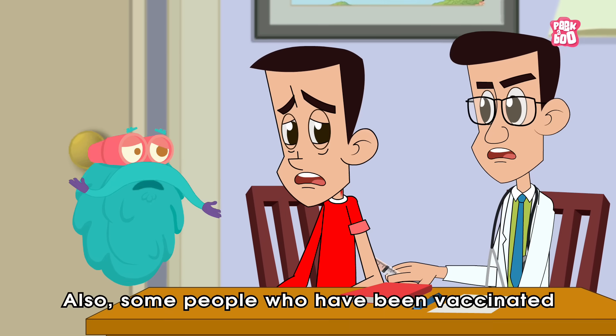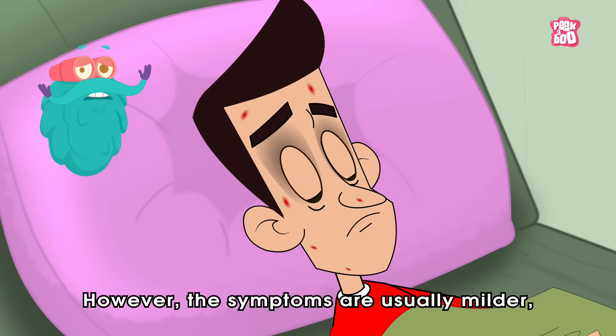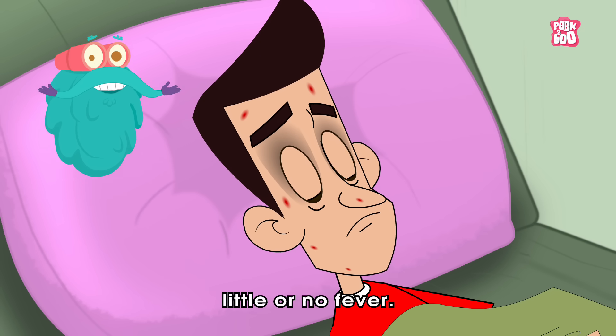Some people who have been vaccinated against chicken pox can still get the disease. However, the symptoms are usually milder with fewer or no red bumps and little or no fever.